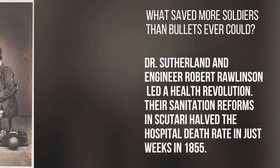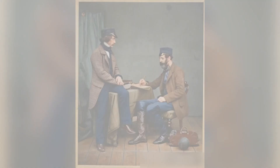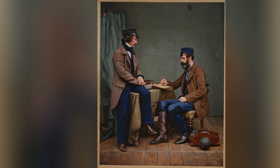What saved more soldiers than bullets ever could? Sutherland and engineer Robert Rawlinson led a health revolution. Their sanitation reforms in Scutari halved the hospital death rate in just weeks in 1855.